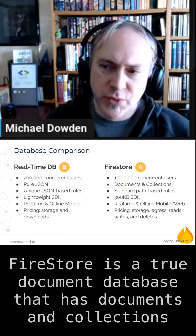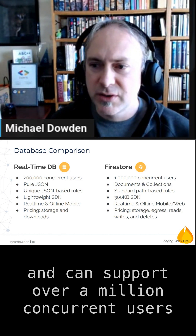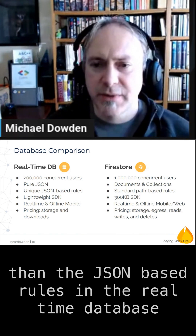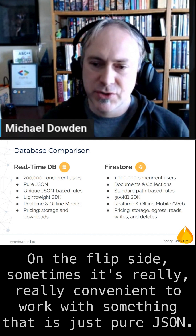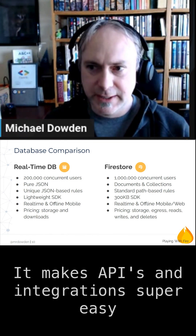Firestore is a true document database. It has documents and collections, can support over a million concurrent users, and has a much nicer set of security rules than the JSON-based rules in the real-time database. On the flip side, sometimes it's really convenient to work with something that is just pure JSON — it makes APIs and integrations super easy.